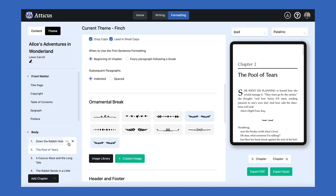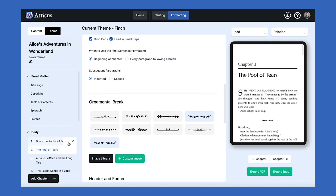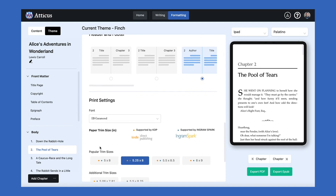Next is the print settings. Here, you can select your trim size and access even more advanced settings if you'd like. Once you're done, you can click export PDF or EPUB and presto, you're complete.